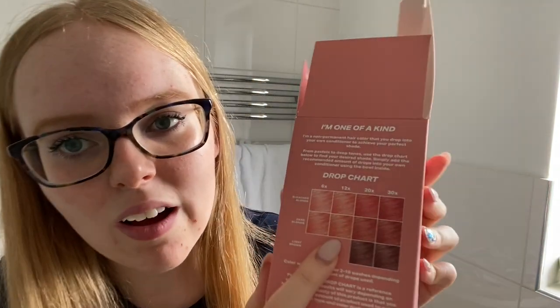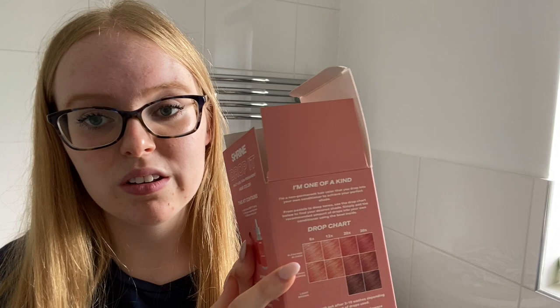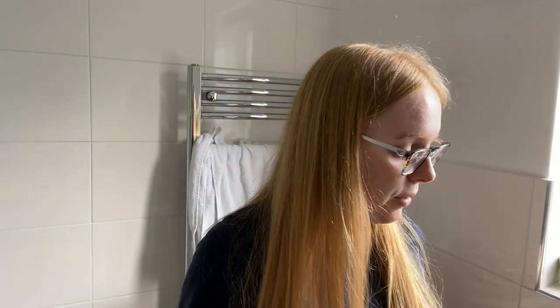Now I'm gonna put the drops in and I'm really excited to do this part because this is where you get to experiment with how many drops you want. From the box I think I'm gonna definitely do 12 because I feel like that color looks quite nice. That says on dark blonde, which I don't think my hair is, but I'll just go for about 12 and see what happens.